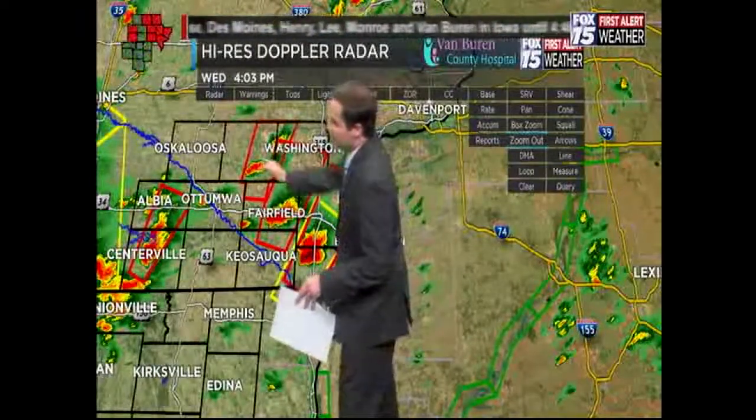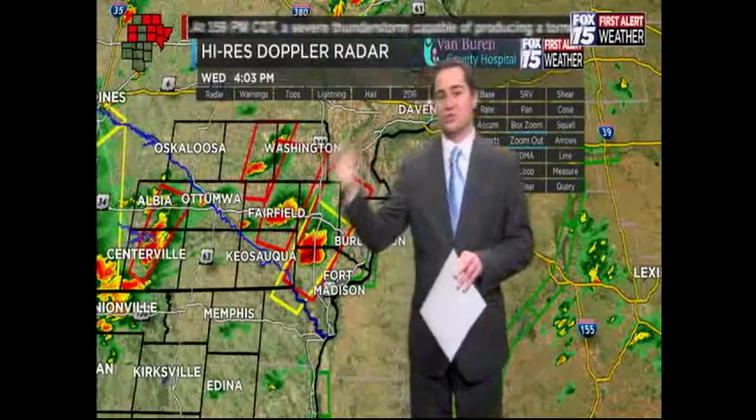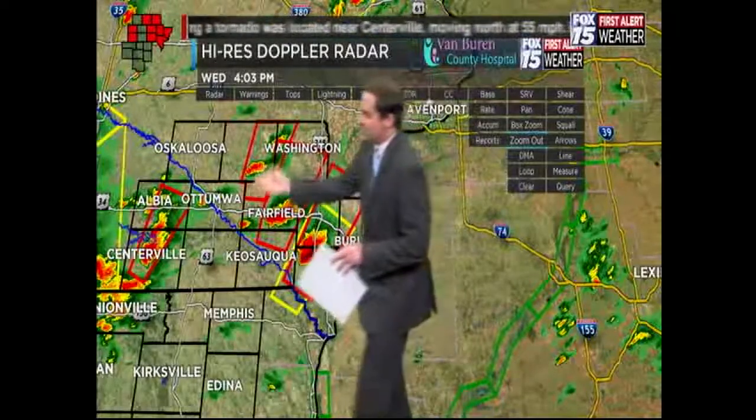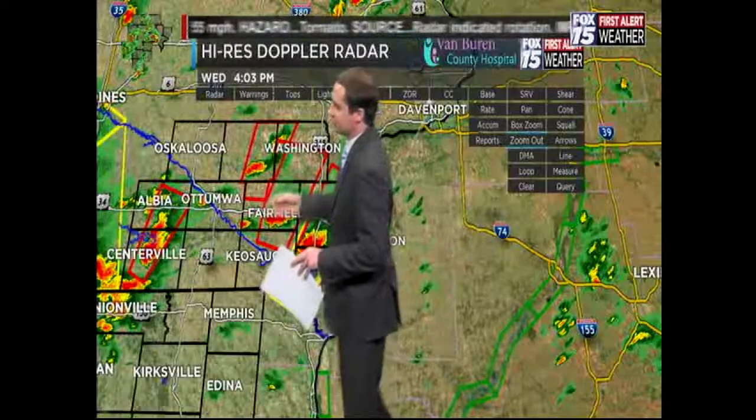The weakest one is the one in Keokuk County, though I don't want you to think it's a weak thunderstorm — it's still a strong thunderstorm. It looks like it's weakened a little bit, but because that rotation hasn't dropped completely, we're going to keep that tornado warning in effect until that rotation goes away completely.